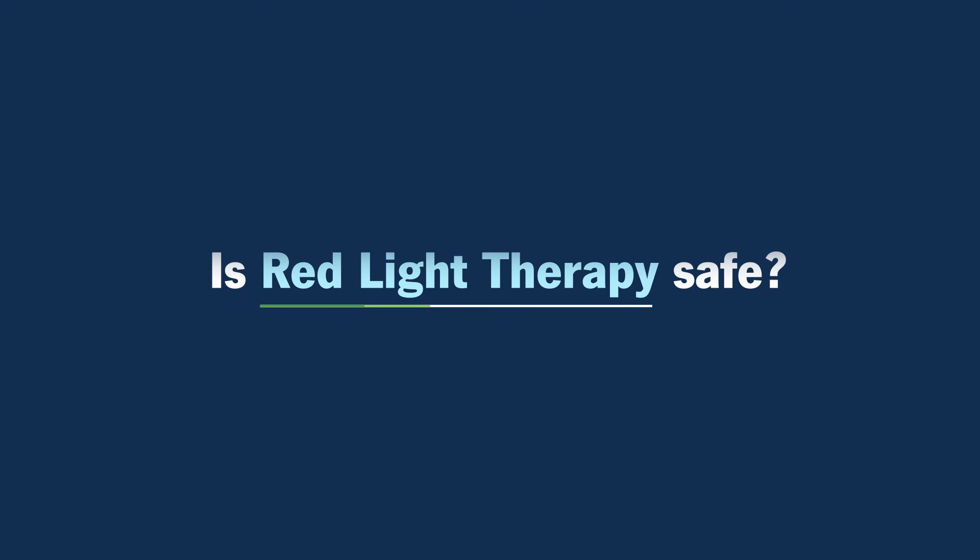Is red light therapy safe? Red light therapy is very safe. It rarely is overdosed. It takes a lot of light to create enough heat to cause any real problem.